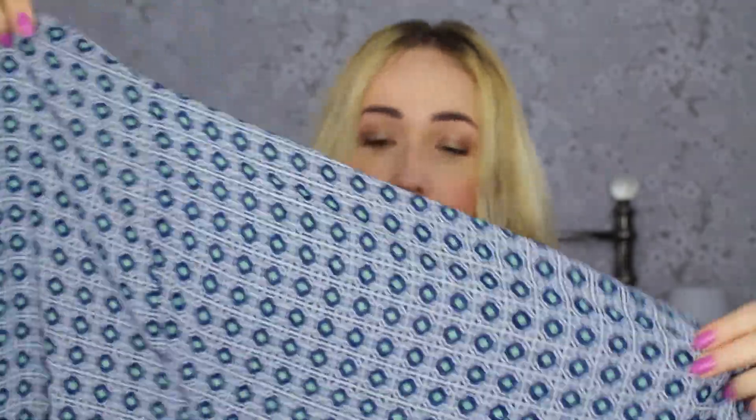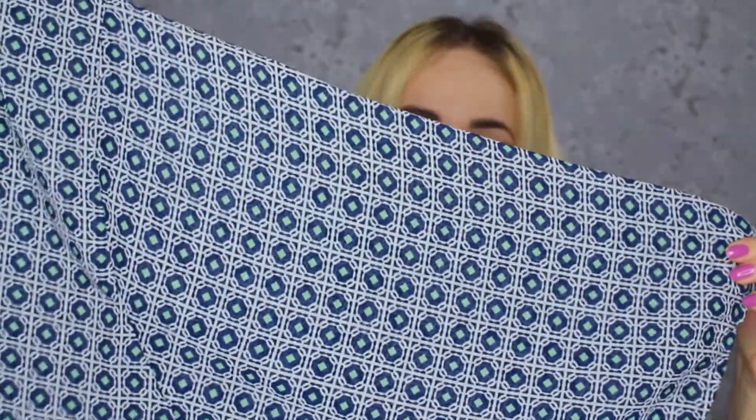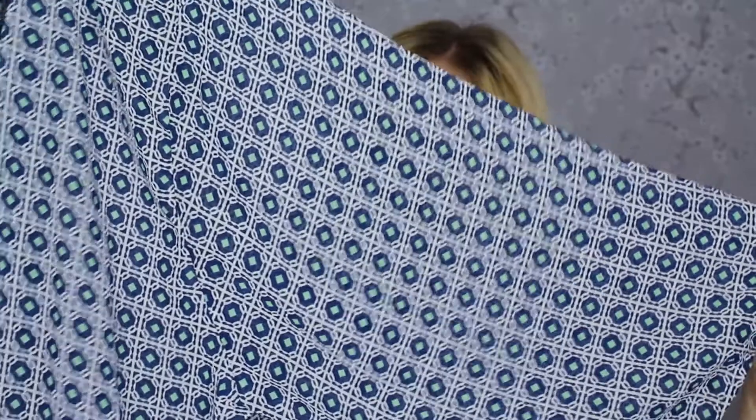Also from New Look I got another kimono — this was £14.99. It's basically a sheer kimono in a normal style with a print on it. This is from the tall section so it's a little bit longer, which means it covers up my bum, which is really good.